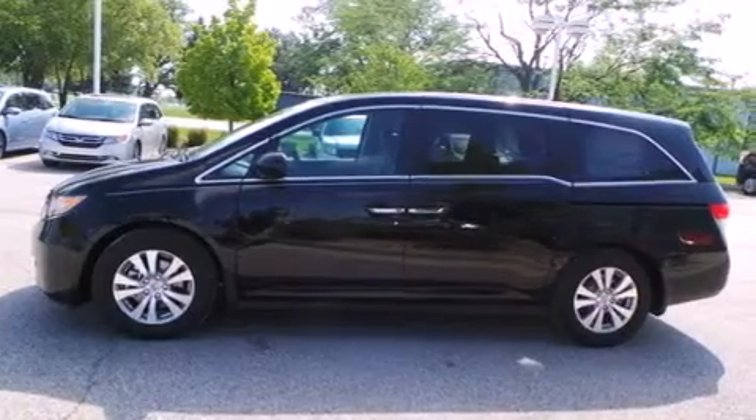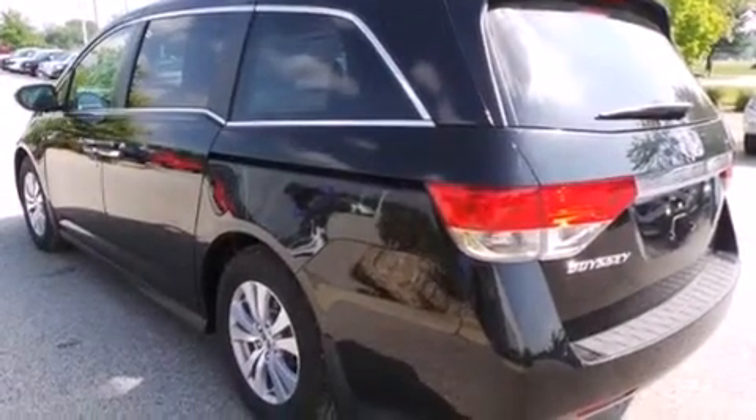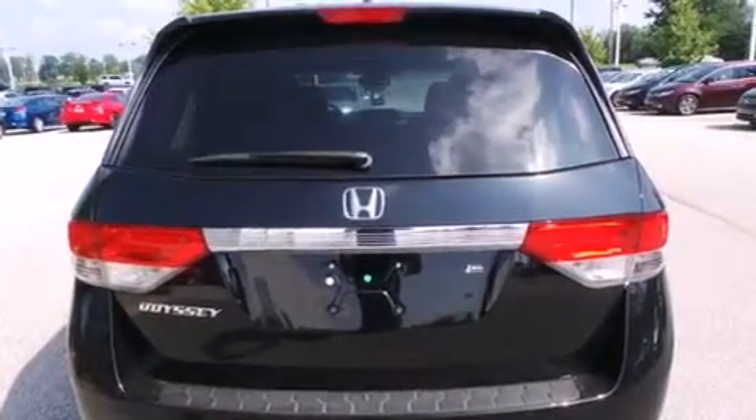All of the following features are included: heated seats, Bluetooth cell phone integration, keyless ignition, traction control and stability control systems, and leather seats.